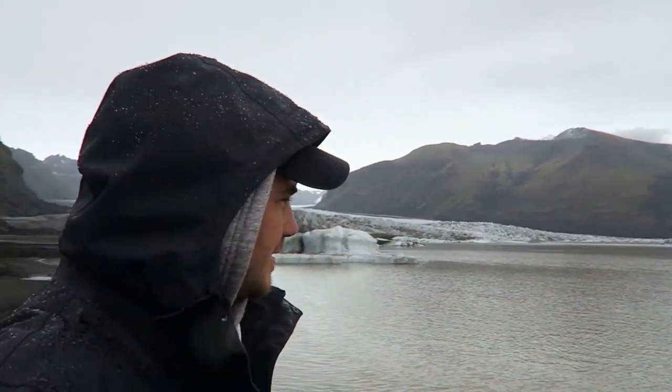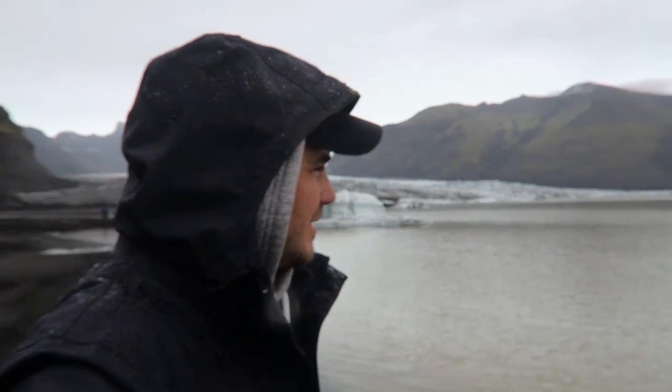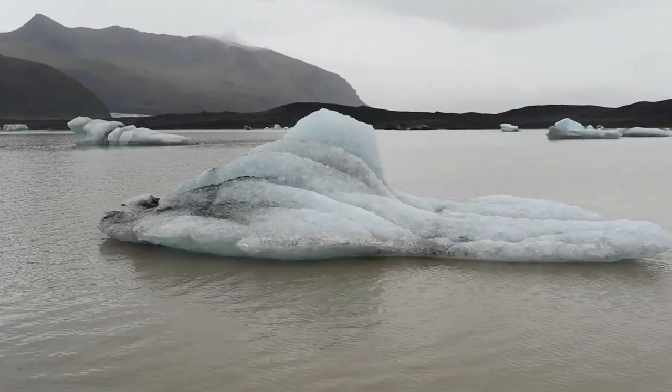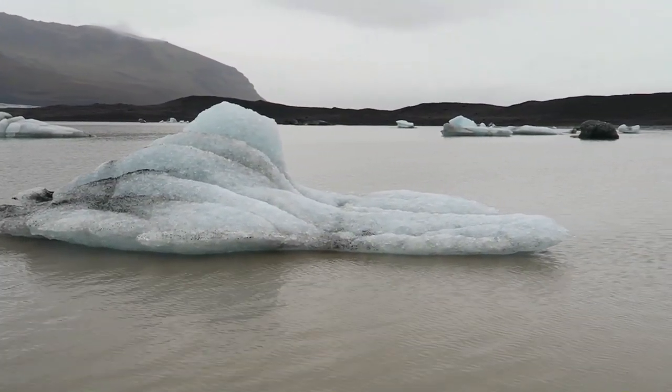These are pretty good size icebergs too — definitely the size of a car, or some of them even the size of a small RV. Iceberg right ahead!